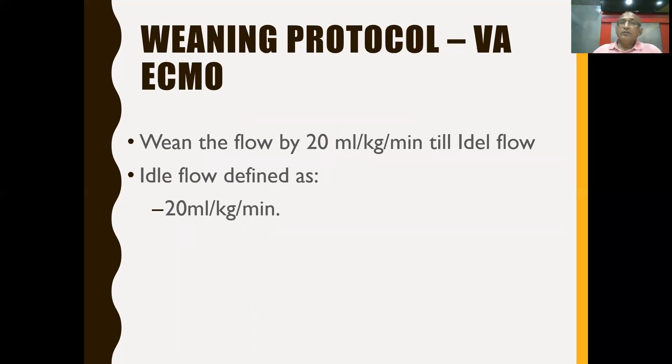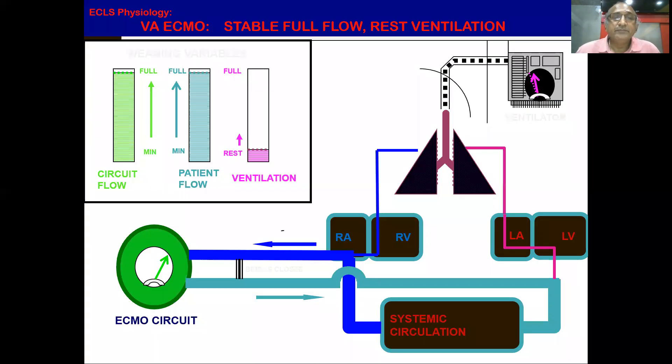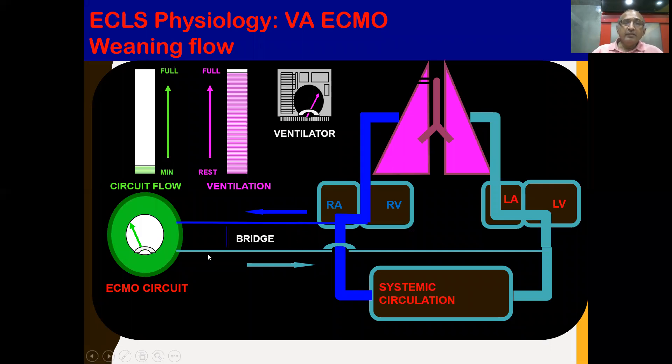For VA ECMO weaning methodology, decrease blood flow by 20 ml/kg/minute until reaching minimum idle flow of 20 ml/kg/minute — approximately 1 liter/minute in an adult. Gradually reduce from 4 or 3 liters down to 1 liter every three hours. At full support, most blood goes through the ECMO circuit; when weaned, maximum blood goes to patient circulation while minimal blood flows through the ECMO circuit.